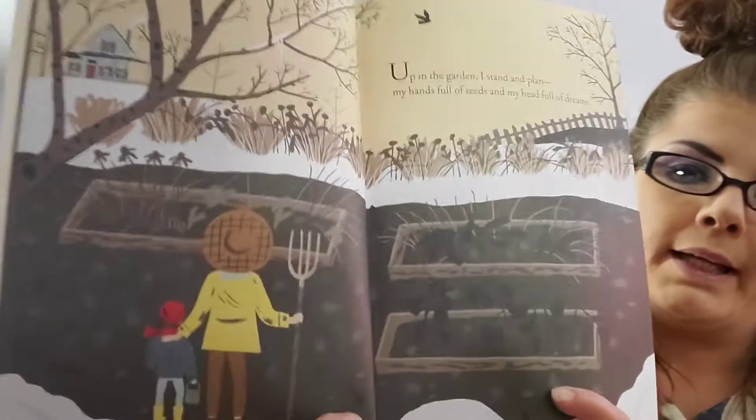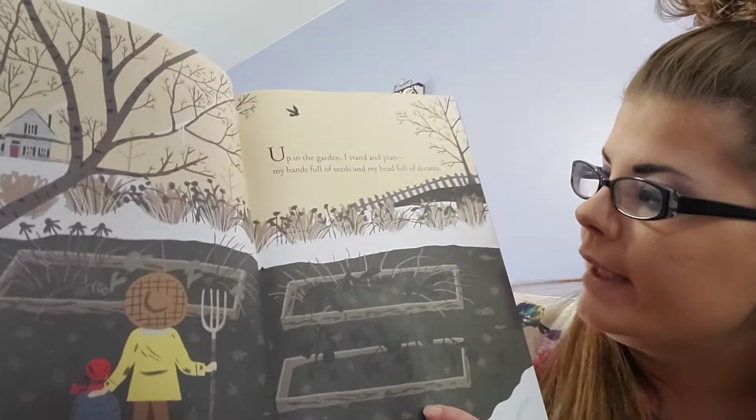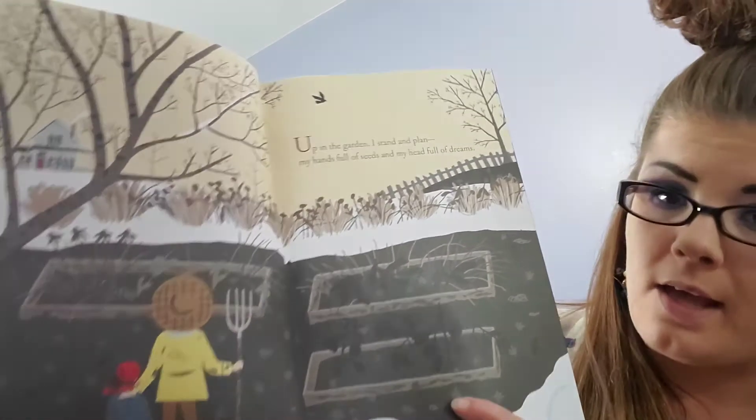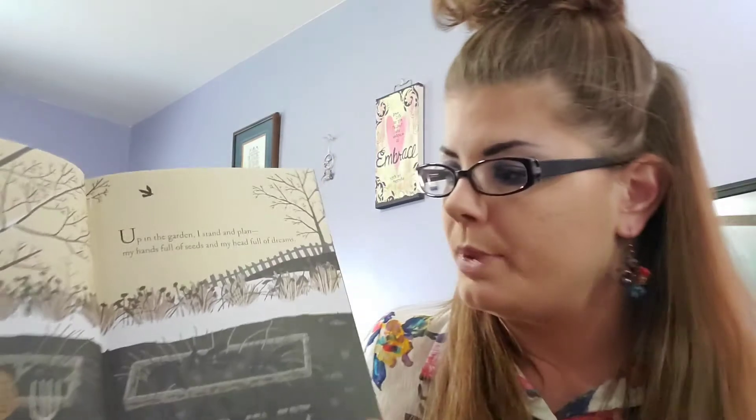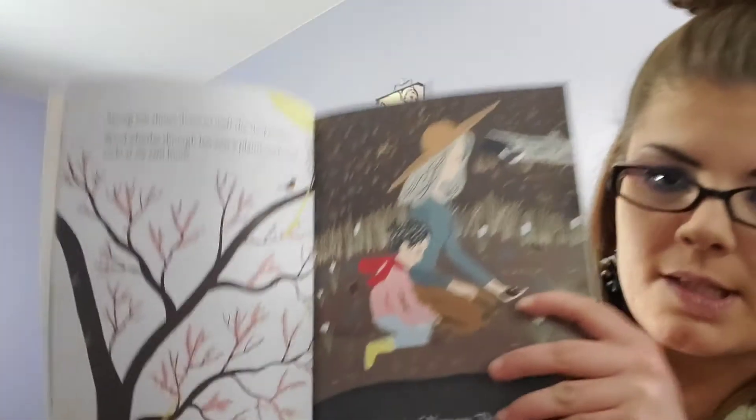Up in the garden and down in the dirt. Up in the garden I stand and plan, my hands full of seeds and my head full of plants and dreams. He's thinking and his brain is planning. Spring sun shines down to melt the sleepy snow — snow's not sleepy but it makes us feel sleepy.